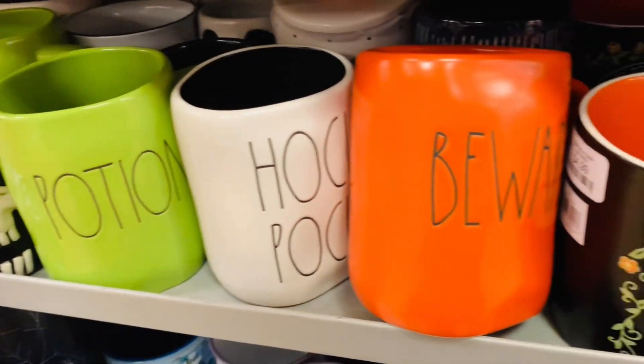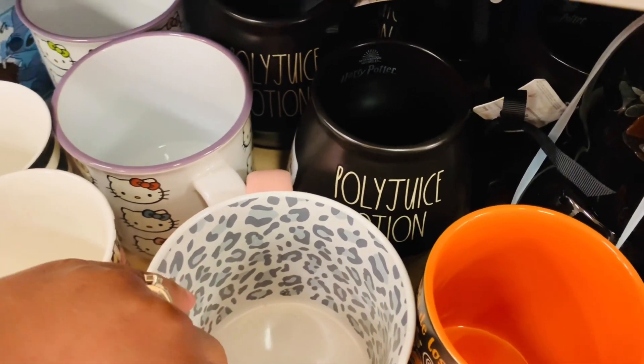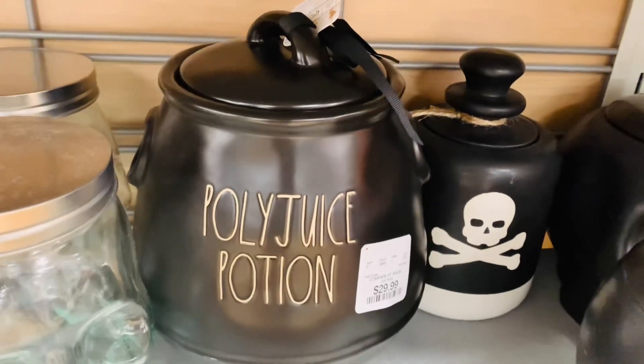All my Harry Potter fans — did you find your stuff in stores? I have been seeing more stuff the last couple of weeks than I had previously. Keeping my fingers crossed for you!